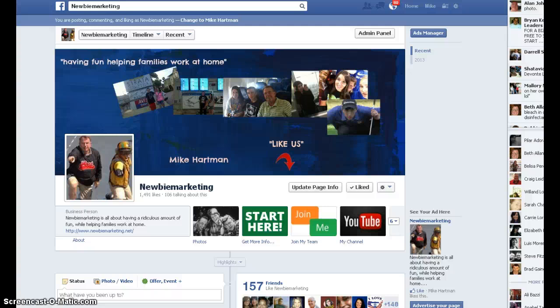Hey guys, my name is Mike Hartman and I want to shoot a quick little video and talk about a strategy that I'm using on my Facebook fan page to help out with getting more likes to the page and a better reach with the posts that I make. Yesterday, Facebook came out with a press release talking about a change they are making in their news feed algorithm.